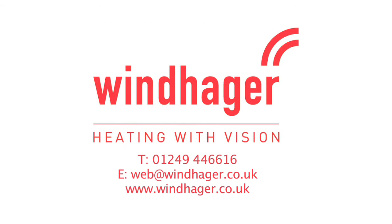Windhager UK. Great technology with a team you can trust.